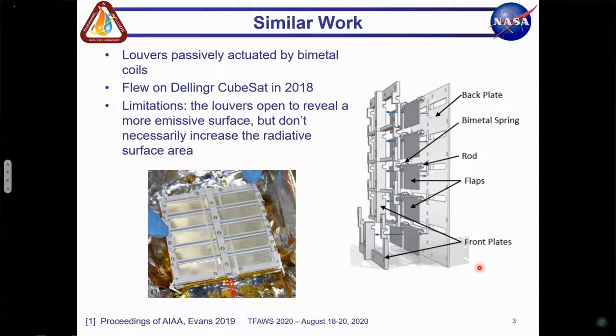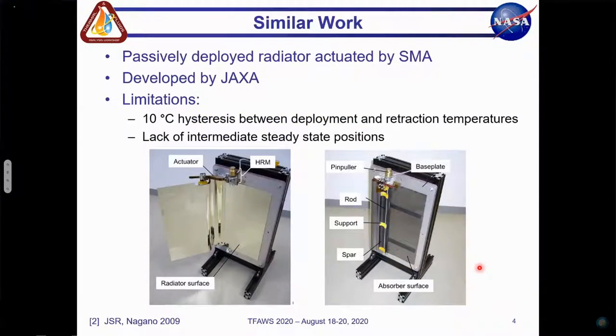Similar work includes the CubeSat thermal louvers passively actuated by bimetallic coils developed by Allison Evans. The louvers open to reveal a more emissive interior surface, effectively changing the surface properties of the radiator. However, they do not significantly increase the radiative surface area, which limits the maximum potential heat loss compared to other dynamic thermal control methods, such as deployable radiators.